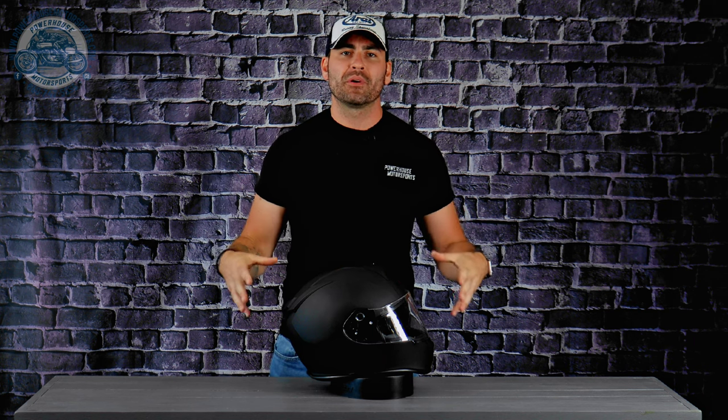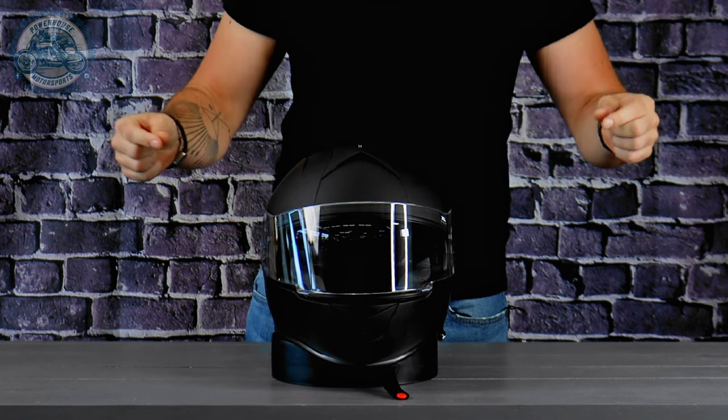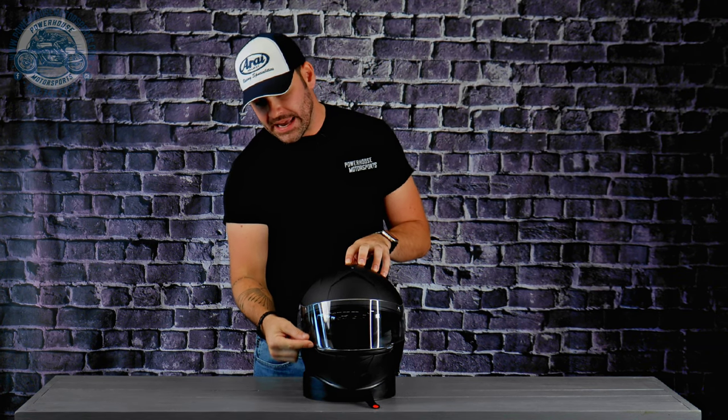The side exhaust vents sit right over where your ears tend to be, so we'll have to see out on the road how this performs in terms of wind noise. Moving to the scratch-resistant polycarbonate shield — I really like the design. They gave you two pull tabs so you can manipulate the shield up or down on either side. The shield also comes with a city switch, which lets it rest with a slight opening for defogging and refreshing air.